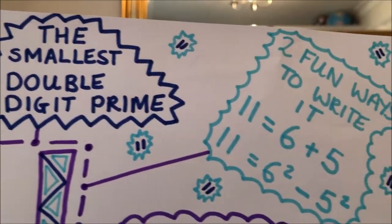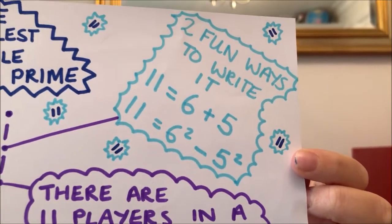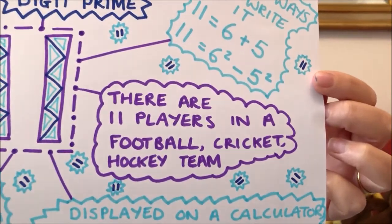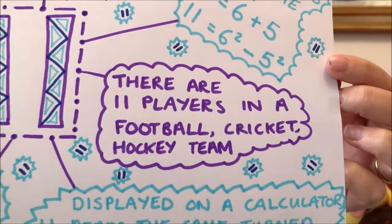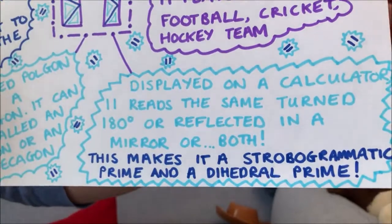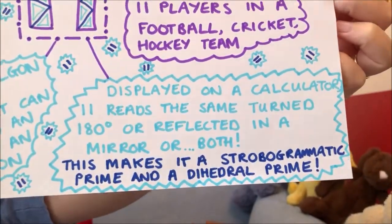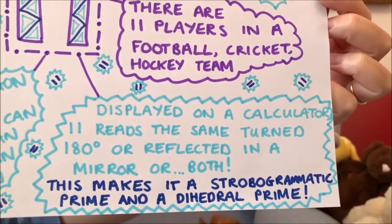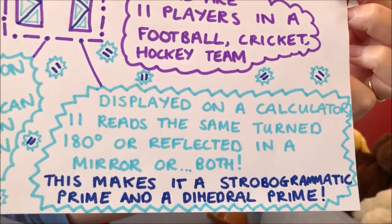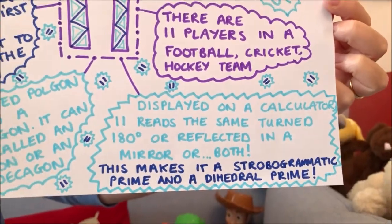I also researched some fun ways to write it and also a fact about it being the number of players in lots of sports teams. I also learnt a new word this week — can you see it? Strobogrammatic. That might be one for you to look up. Basically it just means you can rotate it so that it's upside down and it's the same number. And you can also look at it in a mirror and it's the same number.